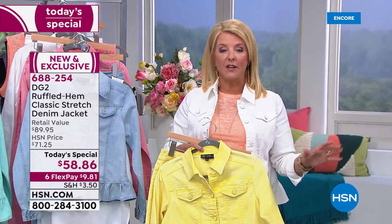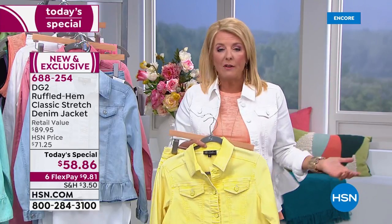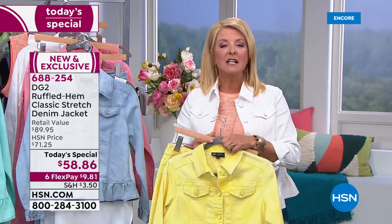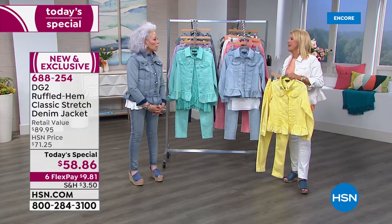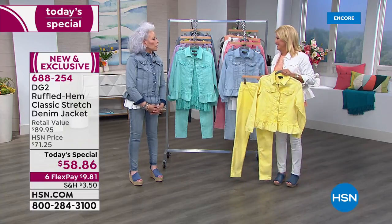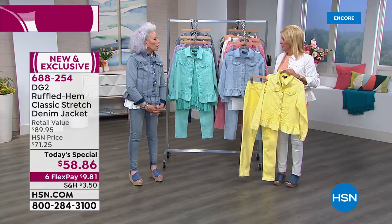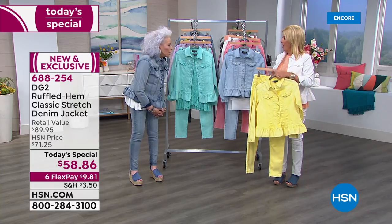Love it or leave it — get it home, and if it's not better than we say, send it back for a full refund within 30 days. Do some retail therapy. There are no more food deliveries in New York right now. When I get home I'm going to go out to Whole Foods — and I want to look cute while I'm shopping.